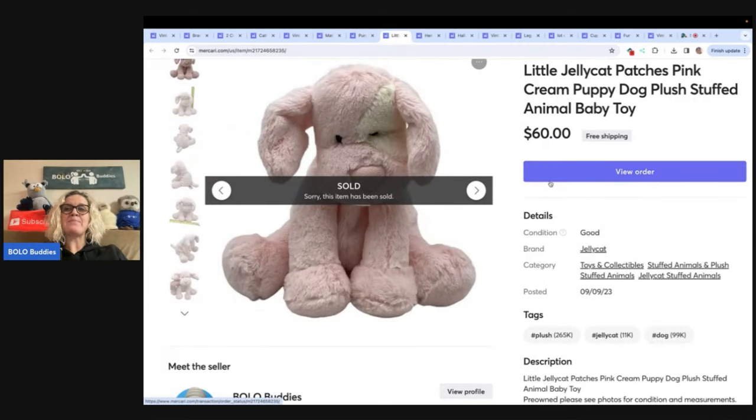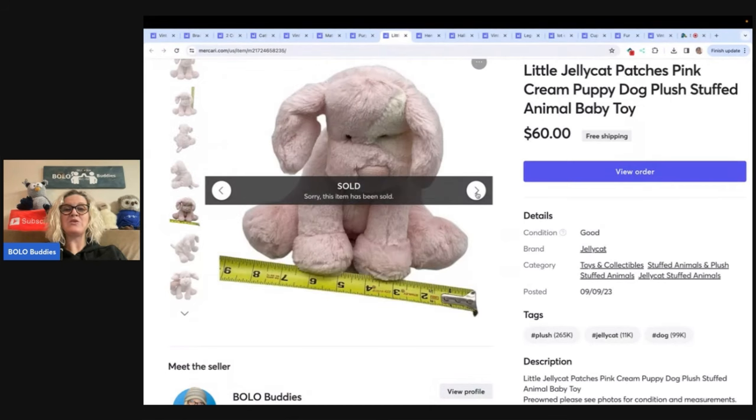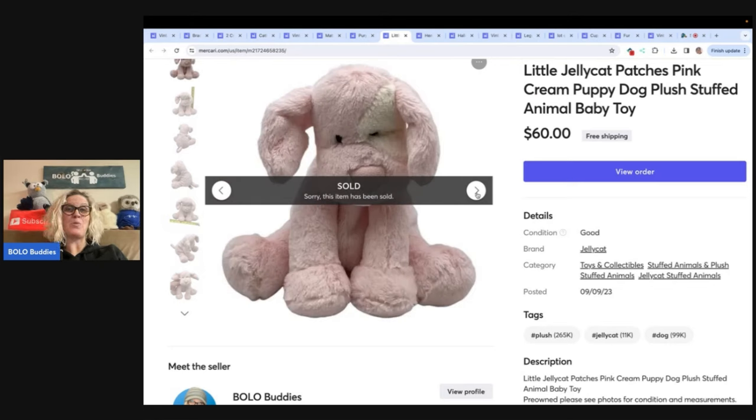This is a little Jellycat Patches pink cream puppy dog plush stuffed animal. If you don't know about Jellycat, type in 'Bolo Buddies Jellycat' into the YouTube search bar and I'll tell you about some big money Jellycat to look for. I sold this one for $60 free shipping. I'm pretty sure this came from buddy mail — I think this was in the buddy mail from Pinky Secondhand Store on eBay. If you're not following her eBay store, definitely check it out. She sent me a buddy mail box full of Jellycat and I think this was one of the cuties.